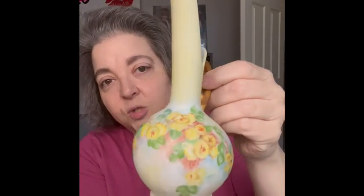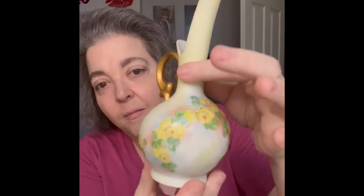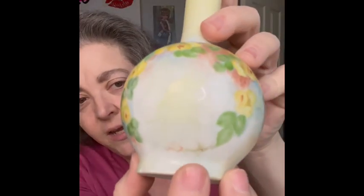The next item is this amazing, beautiful ewer — it is so pretty and those flowers are amazing on here. It is signed; it looks like a signature right here on the bottom — it says 'Nina Keel Frank.' There is a little bit of crazing but nothing crazy. I love the look of it, so I am bringing that.